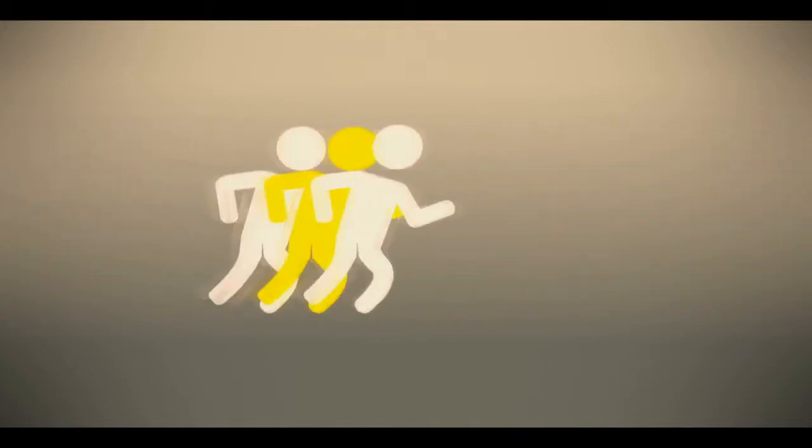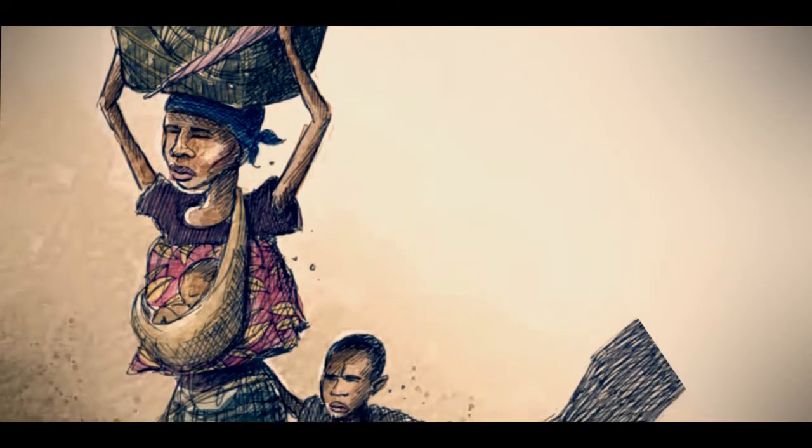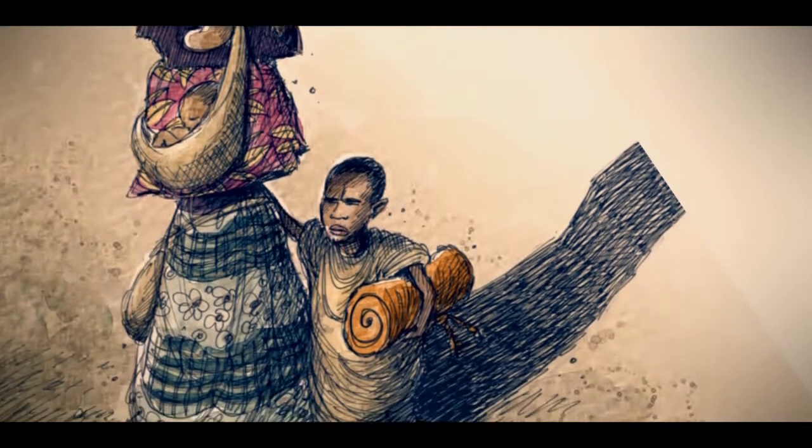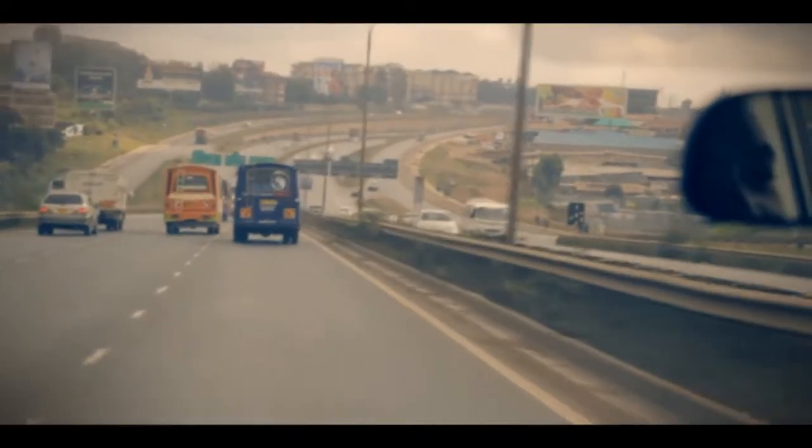Dadaab refugee camp. When you hear those words, what images come to your mind? Most likely the images of famine, drought and poverty. Would you associate technological innovations with Dadaab? Probably not, but you are greatly mistaken. A team of four filmmakers took a journey to Dadaab and were shocked to find an oasis of innovations in the vast arid county of Garissa.